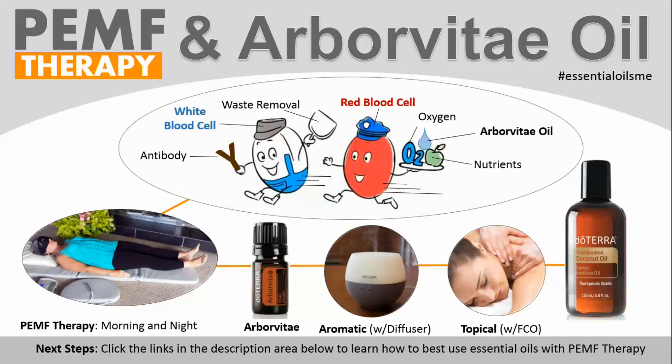The next steps are to click the links in the description area below to learn how to best use essential oils with PEMF therapy. Arborvitae oil can be used for a number of different things in your body and offers many benefits on a cellular level. When you use a device or mat that uses PEMF therapy — Pulsed Electromagnetic Field Therapy — you're also helping yourself on a cellular level to get those capillaries moving, pulsating and oscillating through stimulation. It's combining the best that nature has to offer through essential oils and the best of technology in a very synergistic way. Thank you so much for watching — make sure to click the subscribe button or click one of the links in the description box below.